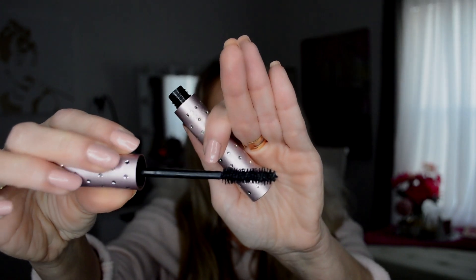And then we have a Too Faced Better Than Sex mascara, and this is full size. I'm not going to open this because I just bought one, so I can put this one in a giveaway. We all know what mascara is. Actually, I'll go grab the other mascara to show you the wand — here's the other Better Than Sex mascara. That is what the wand looks like. I do love this mascara. It's very good mascara if you haven't tried it. They do include it in a lot of samples — I probably got three of them over Christmas time.